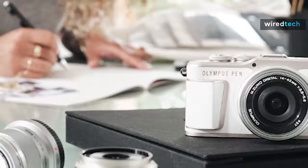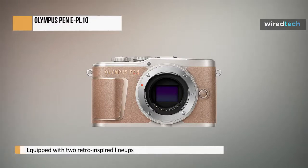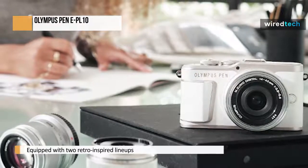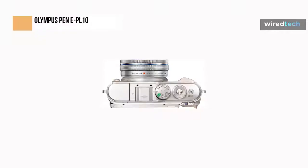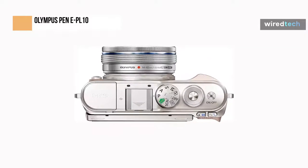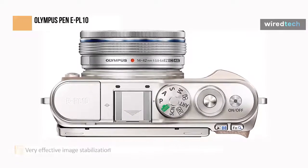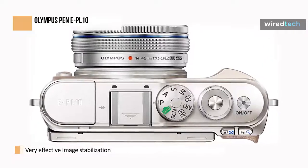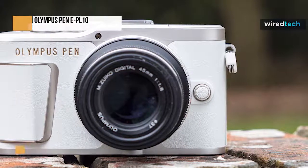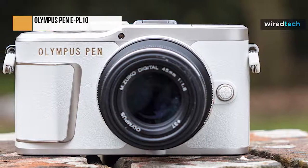Olympus offers two retro-inspired lineups in its mirrorless cameras: PEN and OM-D. PEN cameras lack an integrated viewfinder and have a flat profile, distinguishing them from OM-D models. The most recent model in this entry-level mirrorless line is the PEN EPL-10. The EPL-10 has a lot to offer those just starting in photography, including beautiful pictures, an unmatched selection of entertaining shooting modes, a simple flip touchscreen, and effective image stabilization. In addition to offering a few manual controls, this retro-style camera makes the transition from using a smartphone easier.